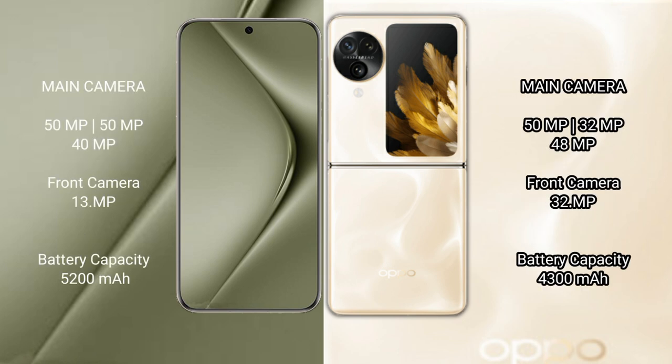Wahabepura 70 Ultra features a triple camera setup: 59MP plus 59MP plus 40MP, and a 13MP front camera. Oppo Find N3 Flip features a triple camera setup: 59MP plus 32MP plus 48MP, and a 32MP front camera.